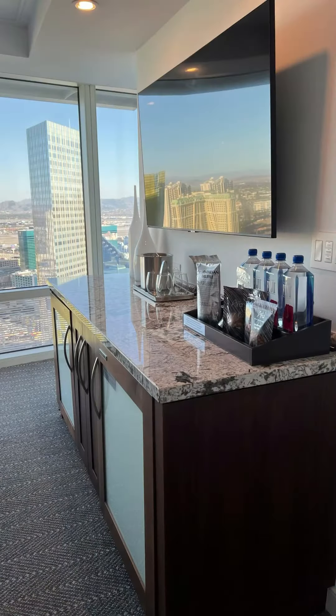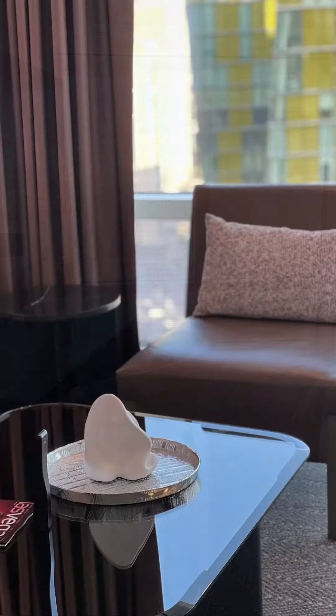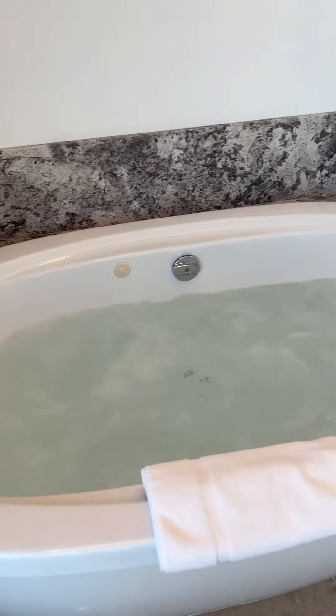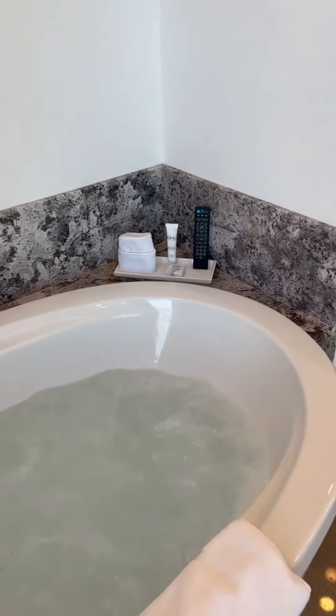I love the furniture — the decor is up to date. This is a very nice hotel. I love the soaking tub.